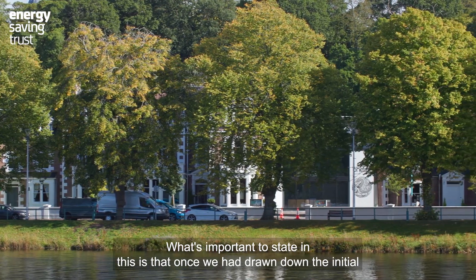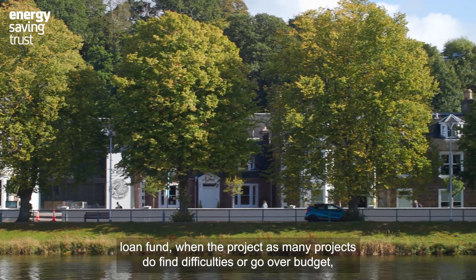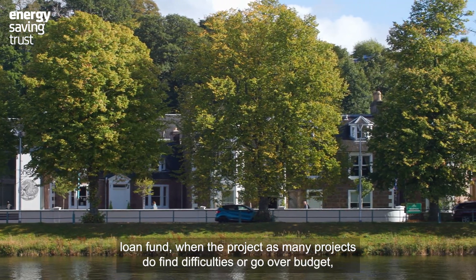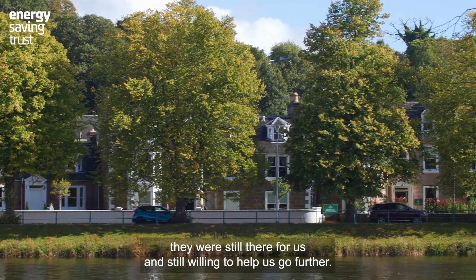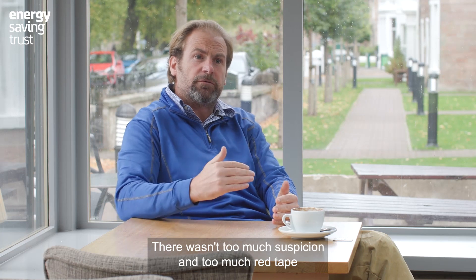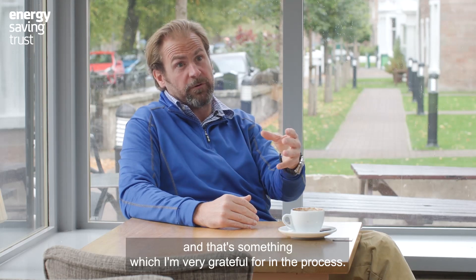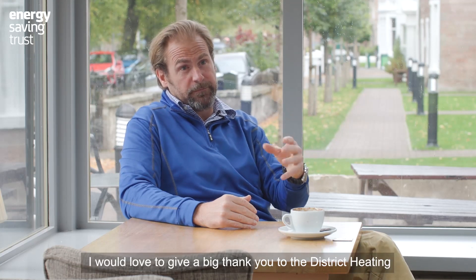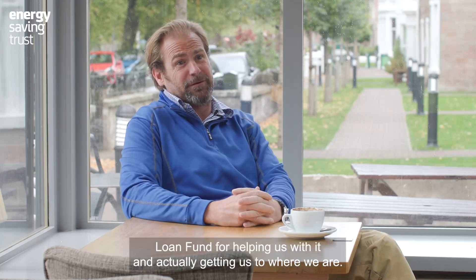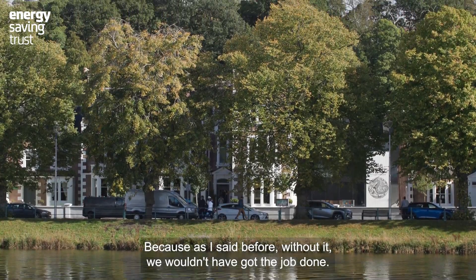What's important to state is that once we had drawn down an initial loan fund, when the project — as many projects do — found difficulties or went over budget, they were still there for us and willing to help us go further. There wasn't too much suspicion and too much red tape, and that's something I'm very grateful for. I'd like to give a big thank you to the district heat loan fund, because without it we wouldn't have got the job done.